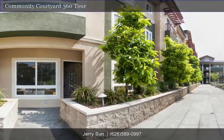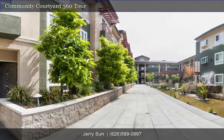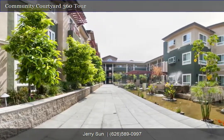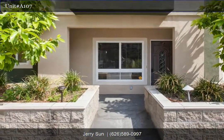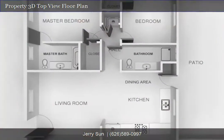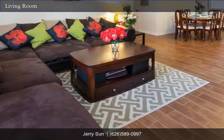This move-in condition two-bedroom home is truly a perfect starter home for first-time home buyers. Let's come inside and take a look at the 3D overhead view floor plan.